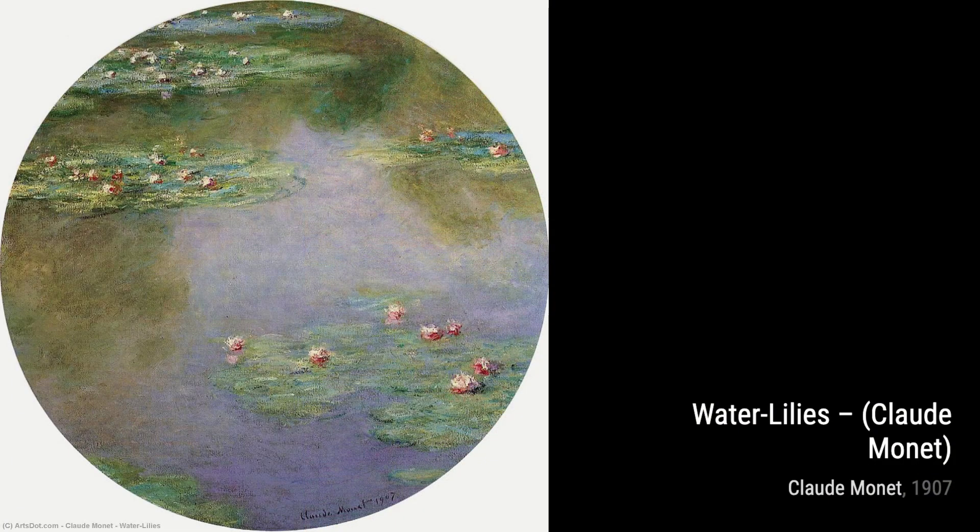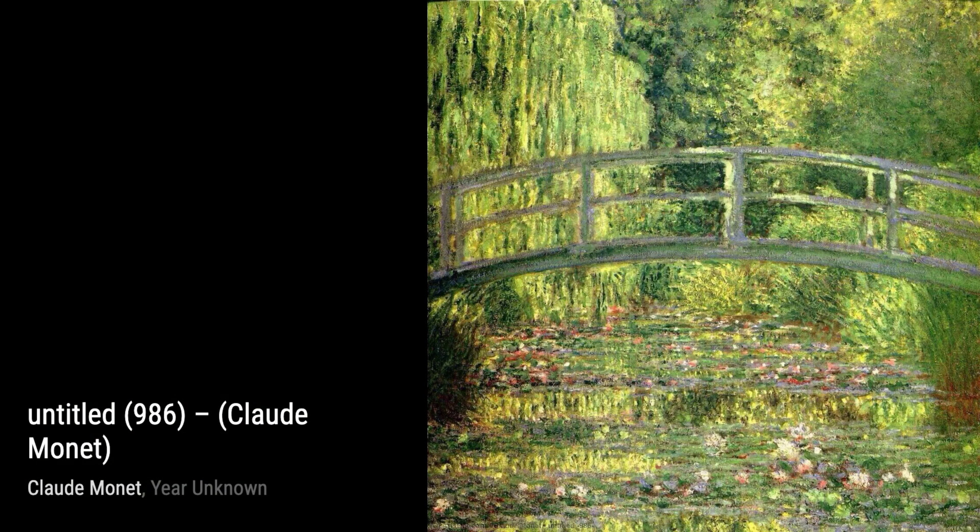In Misty Morning on the Seine Blue, Monet transports us to a serene morning by the river, using soft brushstrokes and a delicate color palette to create a sense of tranquility.